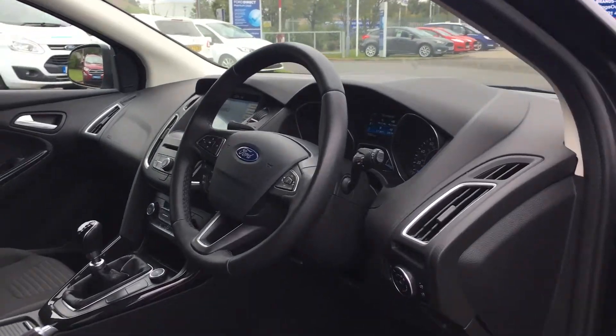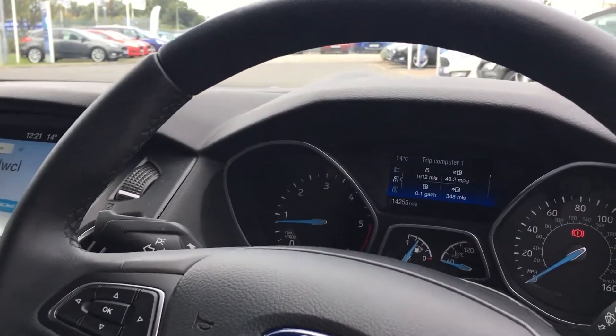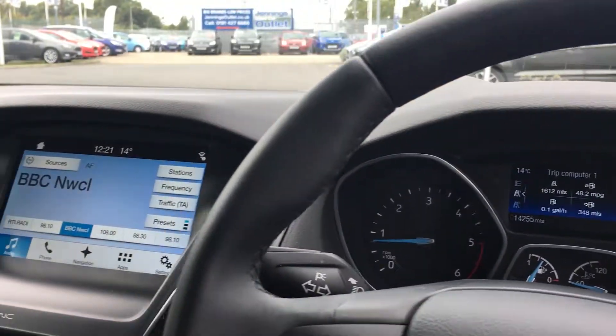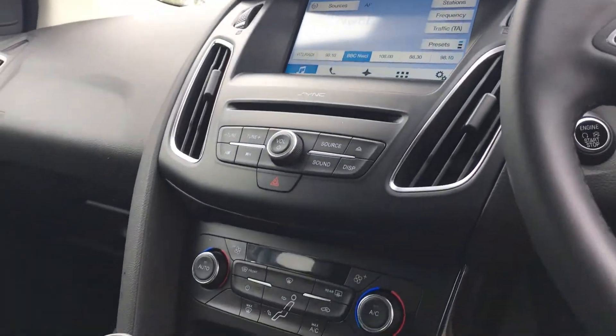As we make our way to the inside of the vehicle, you'll see the 3 spoke leather steering wheel with controls for the cruise control and the multimedia system. The car has this SYNC 3 navigation system and a quick clear heated windscreen.